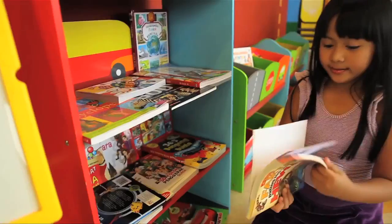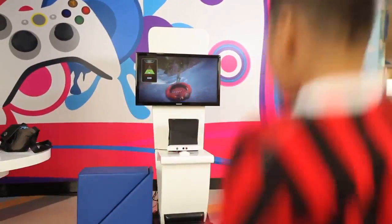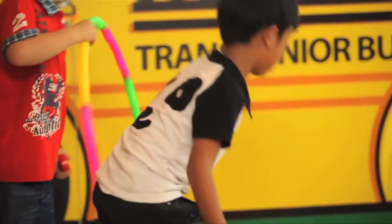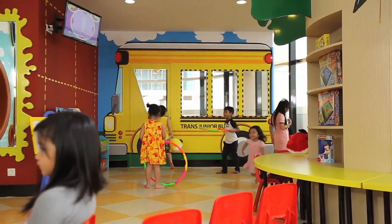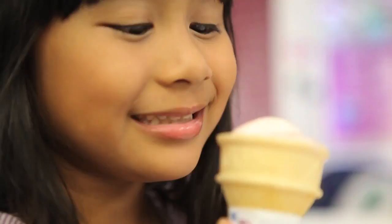Entertain your kids, help them with their studies, or simply play at the facilities designed especially for them at the Kids' Club — complete with a Baskin-Robbins station for a more fun experience for your little ones!